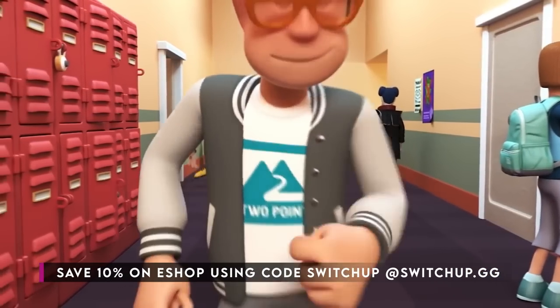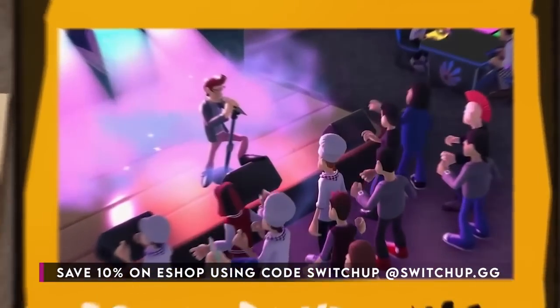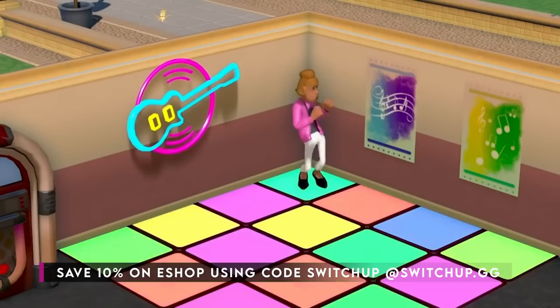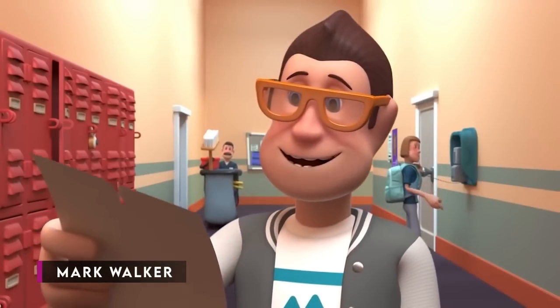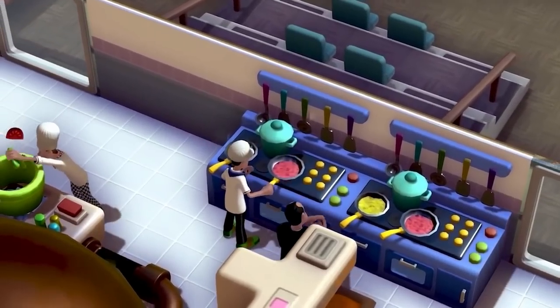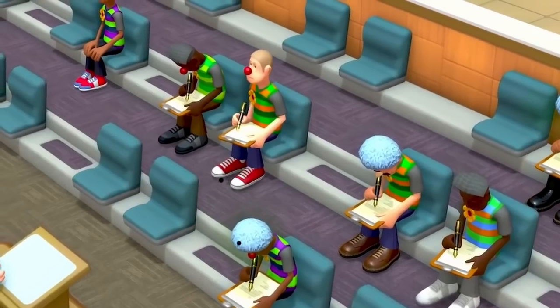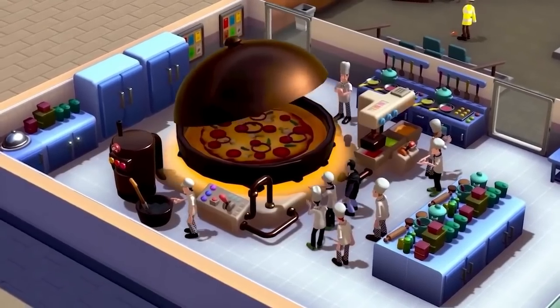From the team who brought us the delightfully familiar Two Point Hospital, with many of the original Bullfrog creative minds such as Mark Webley and Gary Carr, we now have Two Point Studios' latest offering in Two Point Campus. As the title suggests, this time around you'll be wielding your educational might as you look to prosper the futures of budding learners across a number of specialities. But has the team learned lessons to improve the familiar formula, or simply copied their own homework?